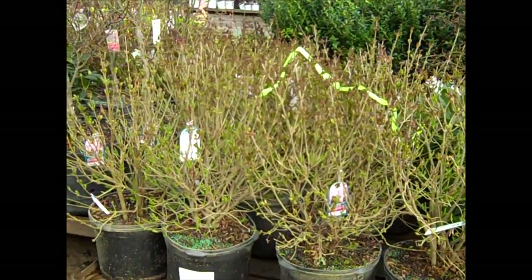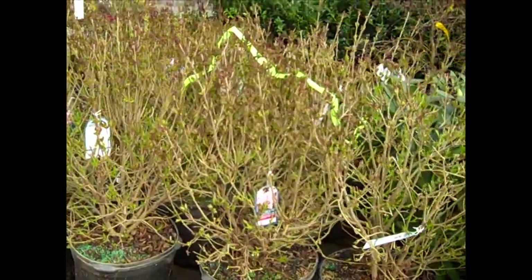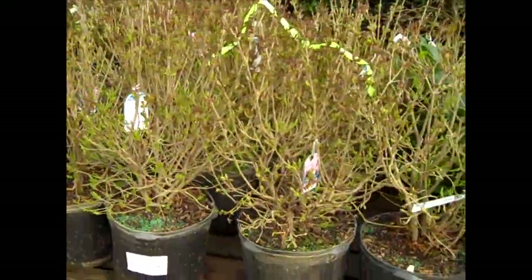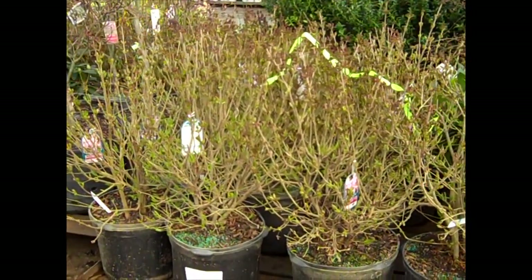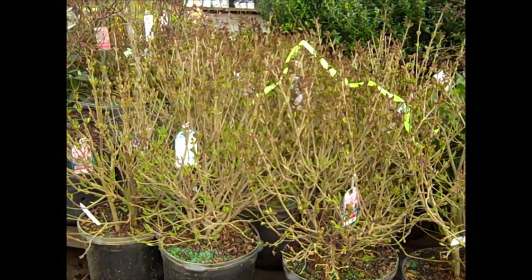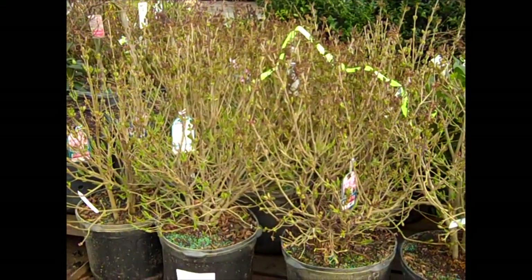Here we're looking at our seven-gallon Miss Kim lilacs, and again these are just loaded with buds. I'm going to come in here and show you — look at the bud count on these guys. This is going to be awesome. These are sevens, we have gorgeous threes. The lilacs are all getting ready to go, so definitely want to get those on the lot — you've got a couple weeks of shelf life there. You can see that beautiful color.